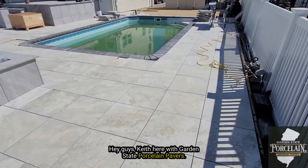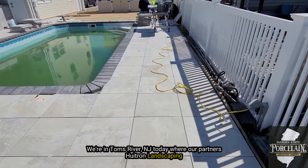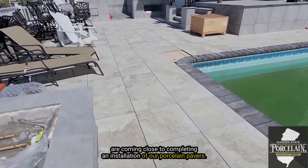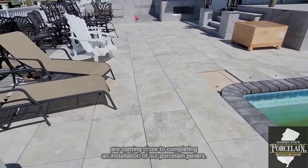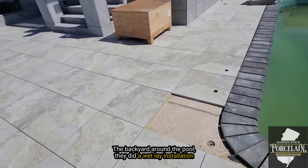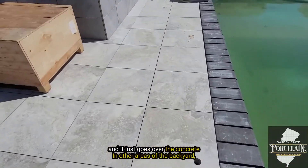Hey guys, Keith here with Garden State Porcelain Pavers. We're in Tom's River today with our partners at UTron Landscaping. It's coming close to completing an installation of our porcelain pavers. The backyard around the pool — they did a wetlay installation right over the concrete.